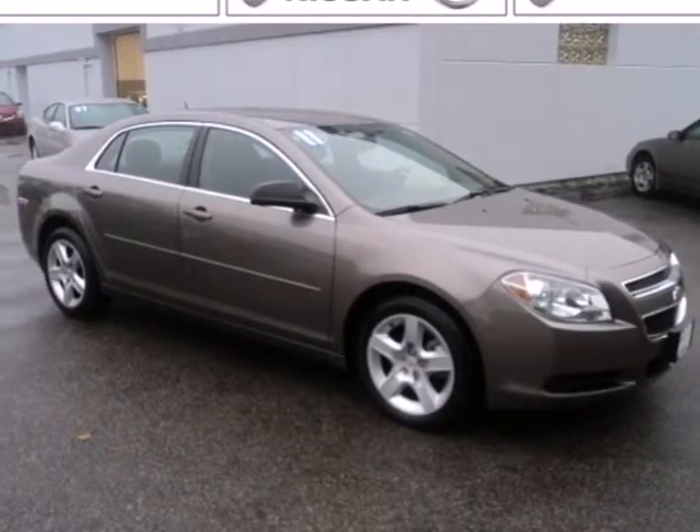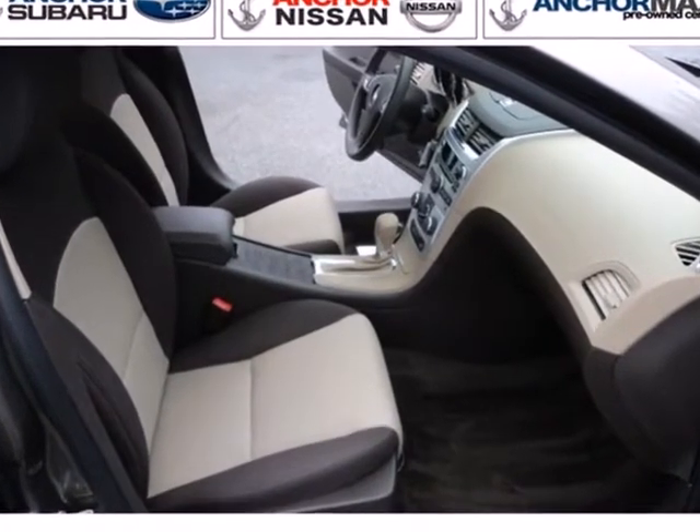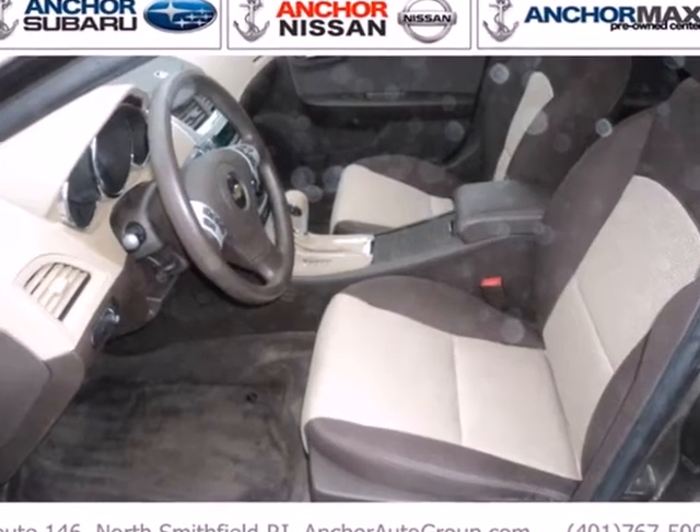It's a 2011 Chevrolet Malibu. Remote power door locks, one-touch power windows, dusk-sensing headlamps, anti-lock brakes, and six-speed shiftable automatic transmission all come standard in this top-rated vehicle.